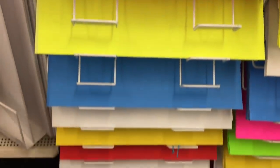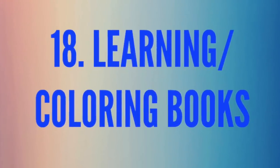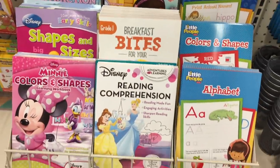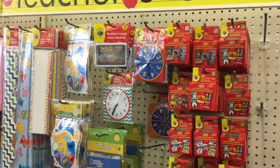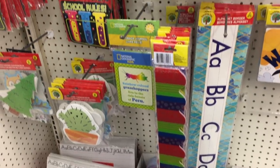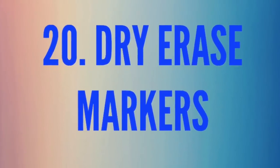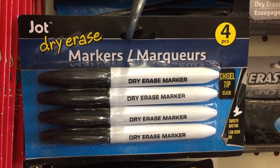Number eighteen is learning and coloring books — if you have a little one who loves to learn, grab grade one or kindergarten books — they're perfect. Number nineteen is teacher supplies — even if you're not a teacher, if you have kids in preschool these are perfect for working on things at home. Number twenty is dry erase markers — I brought these home, tried them, and they actually work awesome. And they're only a dollar.